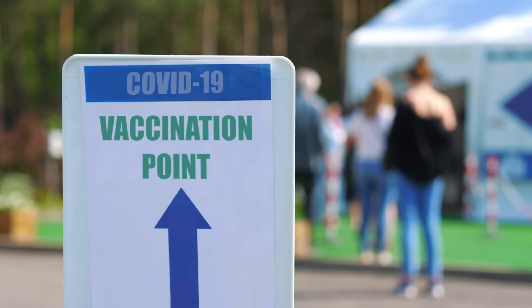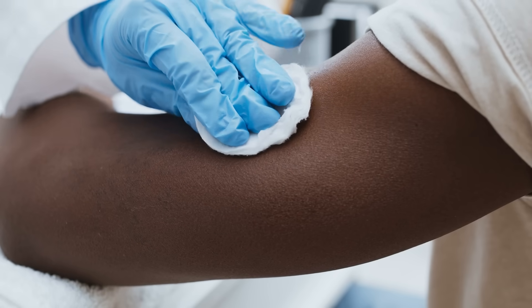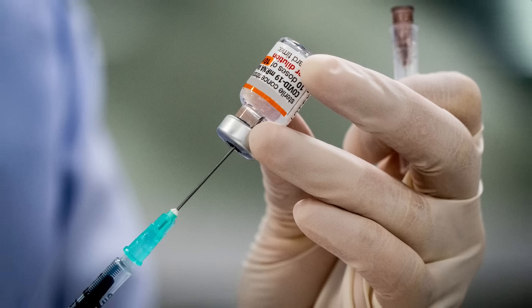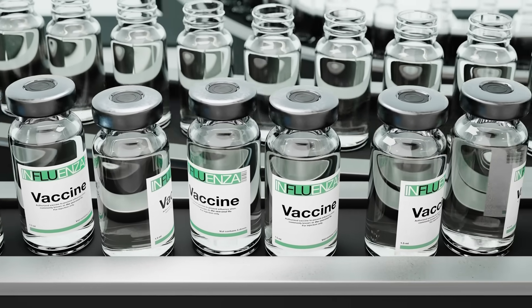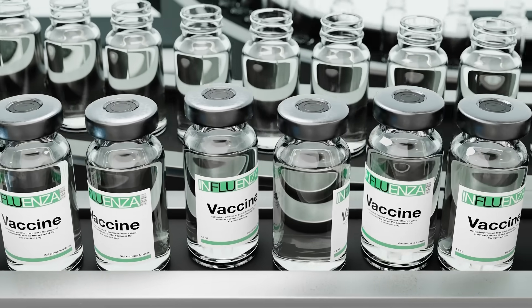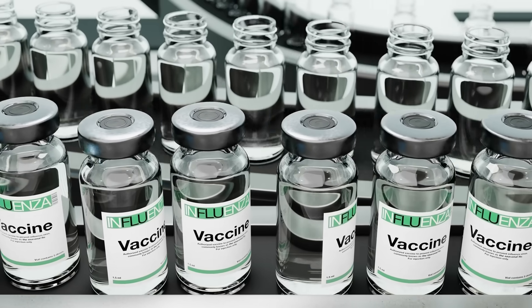When the first COVID-19 vaccine started rolling out in 2020, most of the world was introduced to a new kind of medicine: the mRNA vaccine. With traditional vaccines, people are often injected with a weakened or inactive version of a virus. The idea is to rile up the immune system so that the body learns how to fight that virus if it ever shows up again.